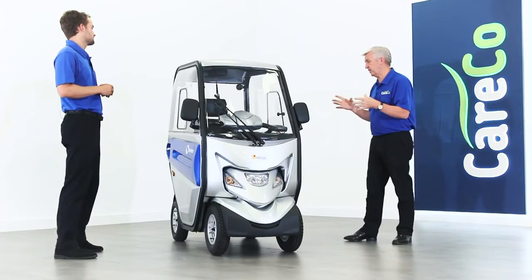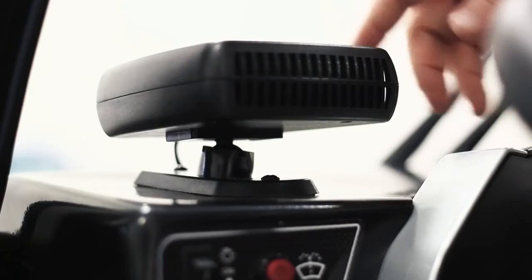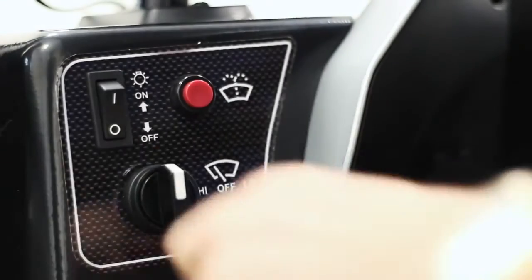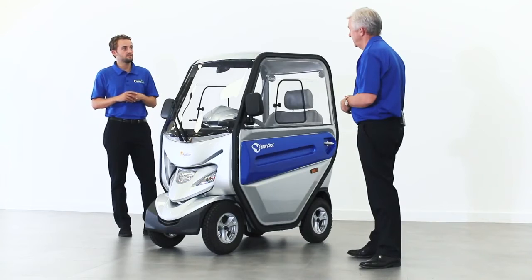Brilliant, and I know it's packed with features — talk us through the tiller head and all the controls. We've got a heater, so if you're out and about there's a really nice heater. We've got an LED light inside as well, and we've also got the wipers on the front of the scooter, so if it's raining you don't have to worry and you're going to have really nice clear vision.